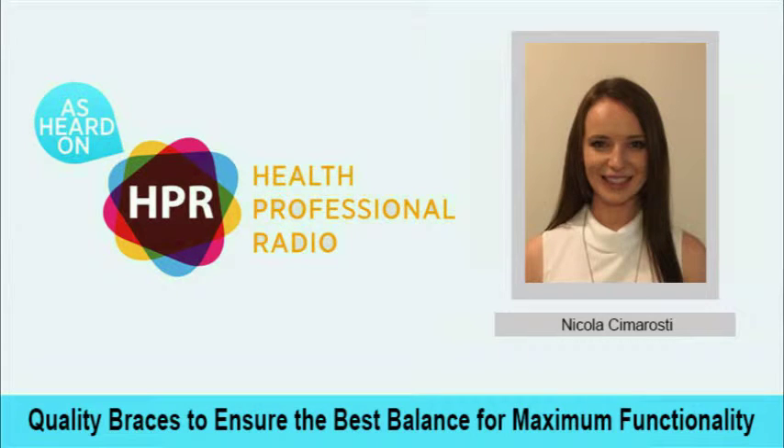You're listening to Health Professional Radio. My name is Wayne Bucklar and my guest today joins me from Australia. She is Nicola Cimarosti and she's the National Product Specialist in Australia for Push and PSB Braces. Nicola, welcome to Health Professional Radio.